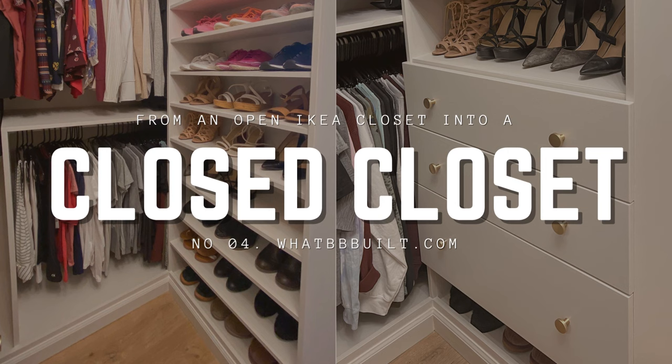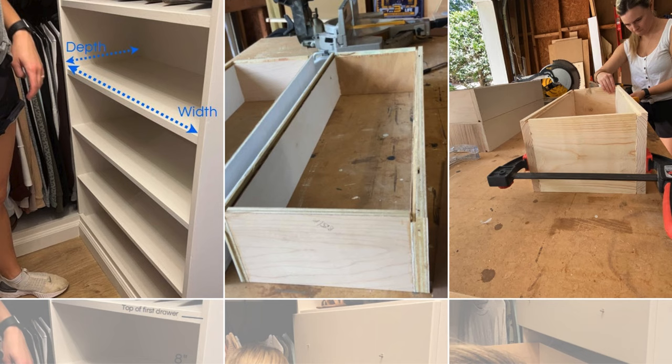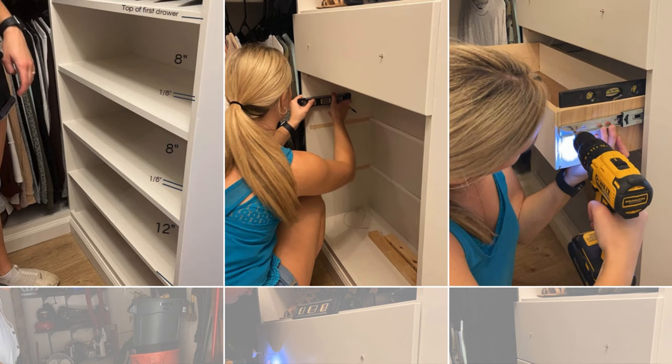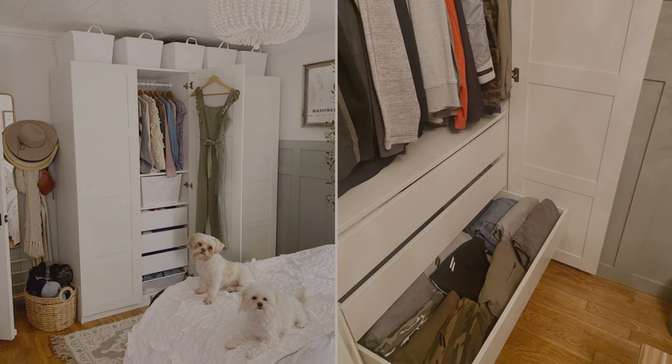Fourth, The Easy Way to Turn an Open IKEA Closet into a Closed Closet: measure the space, noting width, depth, and height. Cut drawer box sides to the desired height considering slide clearance. Assemble the boxes with hardboard bottoms, sanding, and apply edge banding for a polished finish. Install drawer slides with precise alignment. Secure the drawer box to the slides. Create or modify drawer fronts, sand, and paint. Attach the fronts from inside, drilling holes for hardware. Finish by adding knobs or pulls, enhancing both functionality and aesthetic appeal.